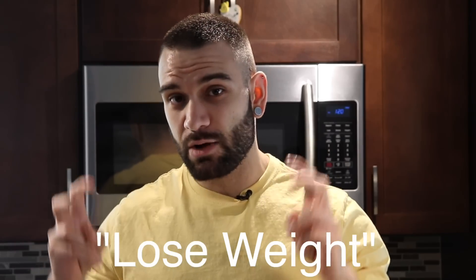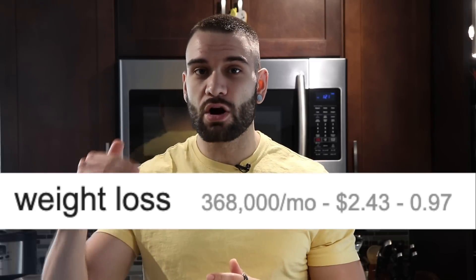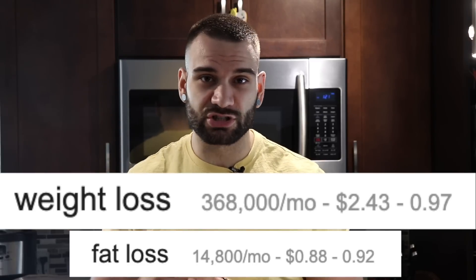I often hear people say I want to lose weight far more often than I want to lose fat. In fact, when I do a keyword search on YouTube or Google, weight loss is far more popular and more often searched than fat loss. I think it's important to differentiate the two because they're ultimately two different things. So in today's video we're going to discuss exactly how you can make sure that what you're losing is fat and not just overall weight.